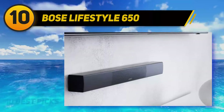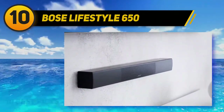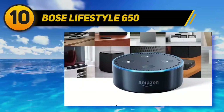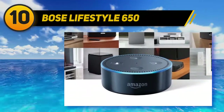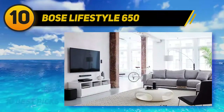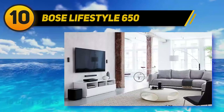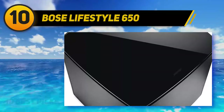The wireless bass module that comes with this home theater system utilizes Quiet Port technology and an advanced DSP to virtually eliminate all distortion and create deep bass notes that reverberate through the entire room. The system also features Adaptiq audio calibration, which automatically fine-tunes the system sound to your room acoustics, and supports Dolby Digital, Dolby Digital Plus, Dolby TrueHD, DTS, multi-channel, and PCM audio formats.